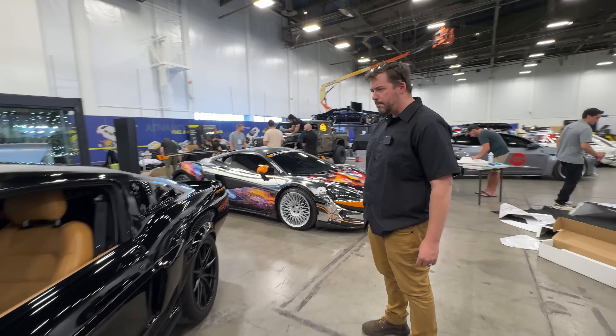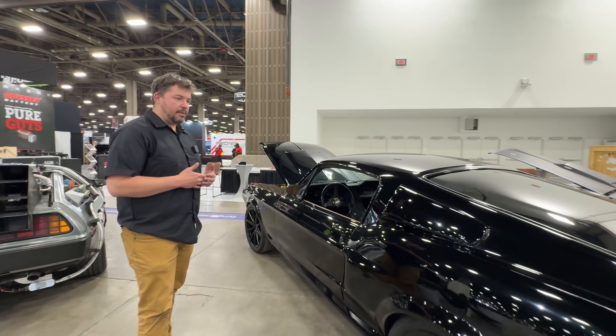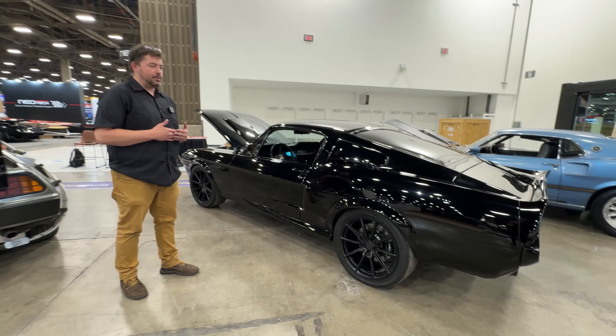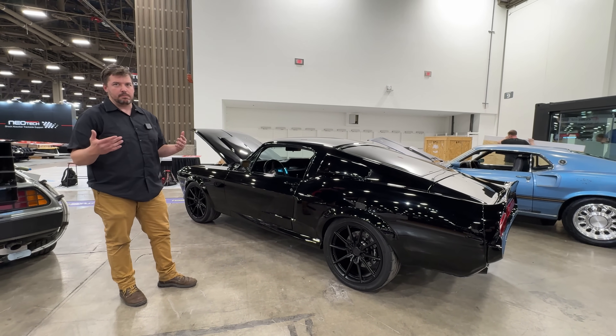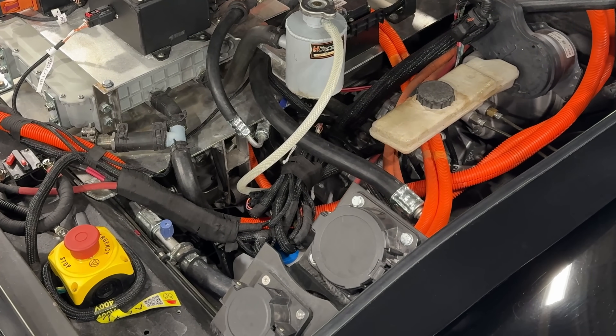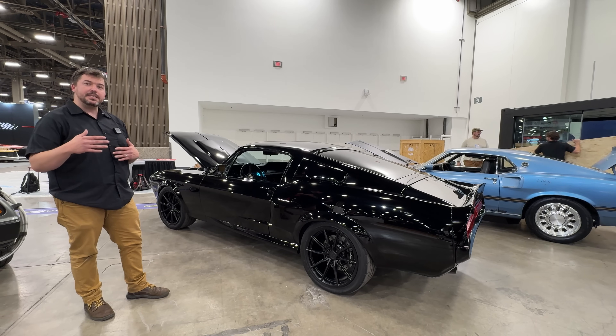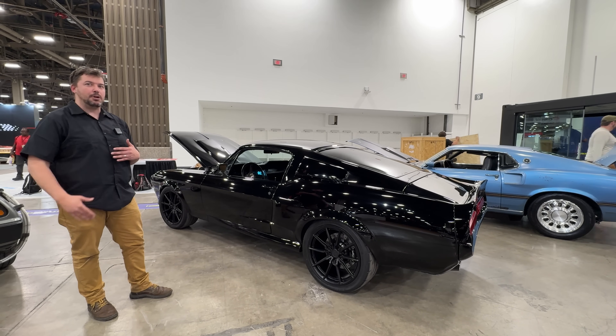Let's talk about charging. We have both high-speed fast charging — your 220-volt — and regular Level 1 charging. The charge port is up front on this build. We're also working to ensure licensing is done through Tesla charging stations for fast charging, so you can take this anywhere and charge it up.